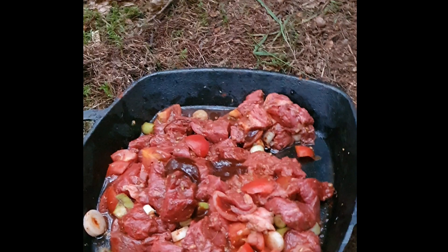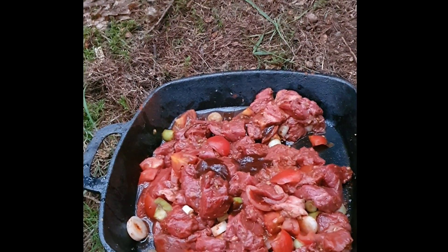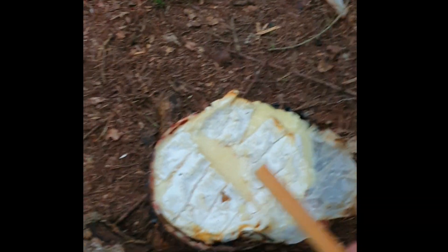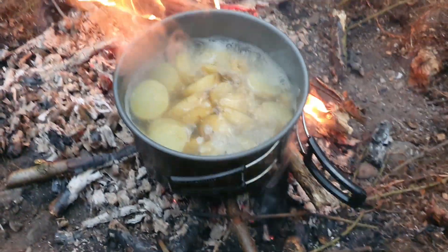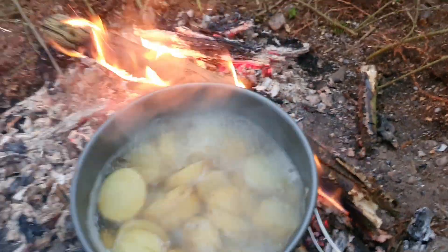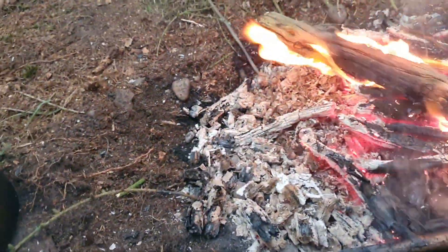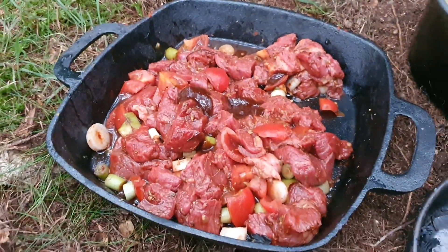So we've got potatoes on the boil. We've got four fillet steaks in there with tomatoes, spring onions and loads of seasoning. And just to get us by we've got some camembert. The potatoes are where I need them — all nice and soft. I'm going to take these off and put them to one side, put a couple more sticks on, and then put that little baby on.